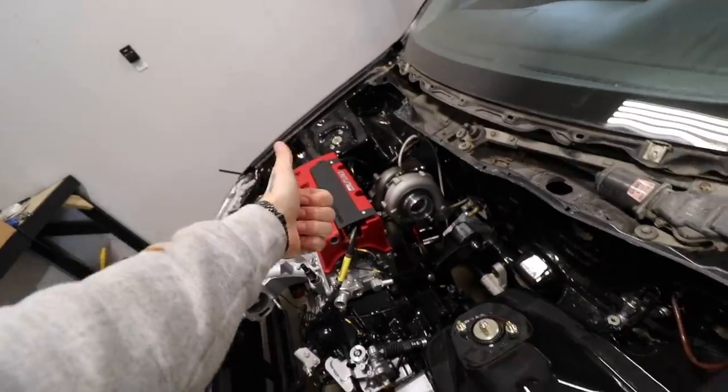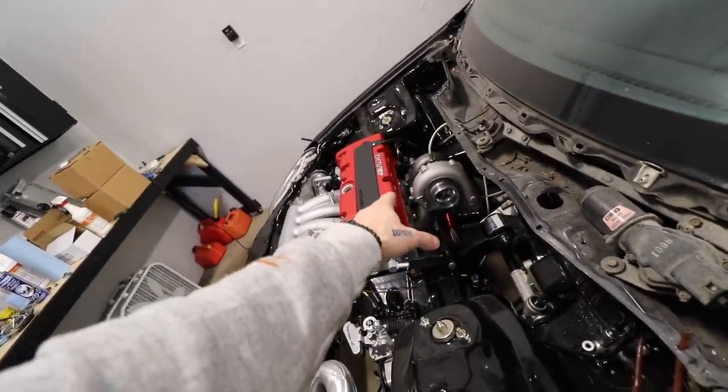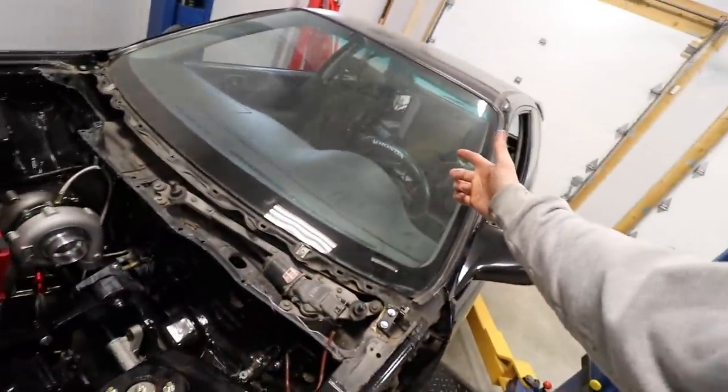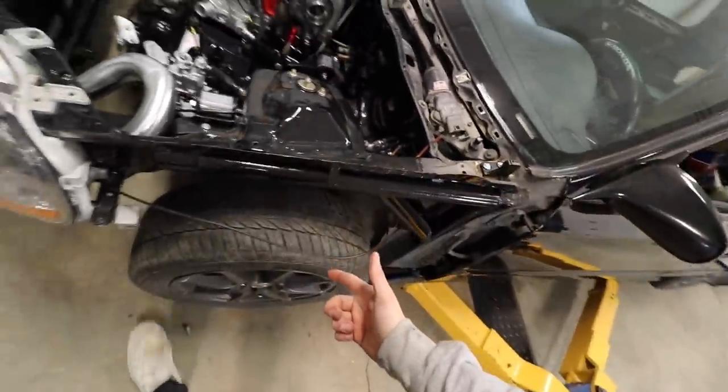We got the turbo oil feed, we got the turbo oil drain, manifold and turbo are properly gasketed and secured to each other and the engine. Steering rack is connected back up to the steering wheel, tie rods are on - it's all the good stuff. The garage is also a disaster.